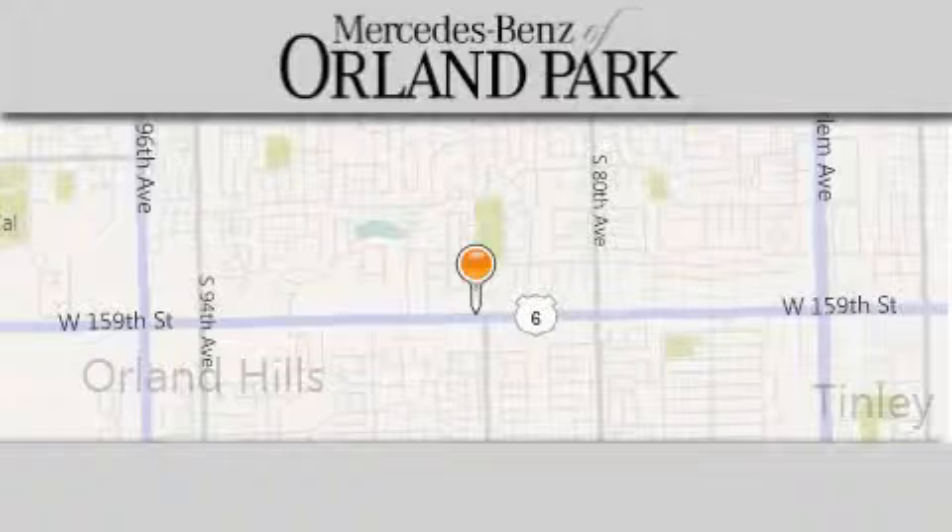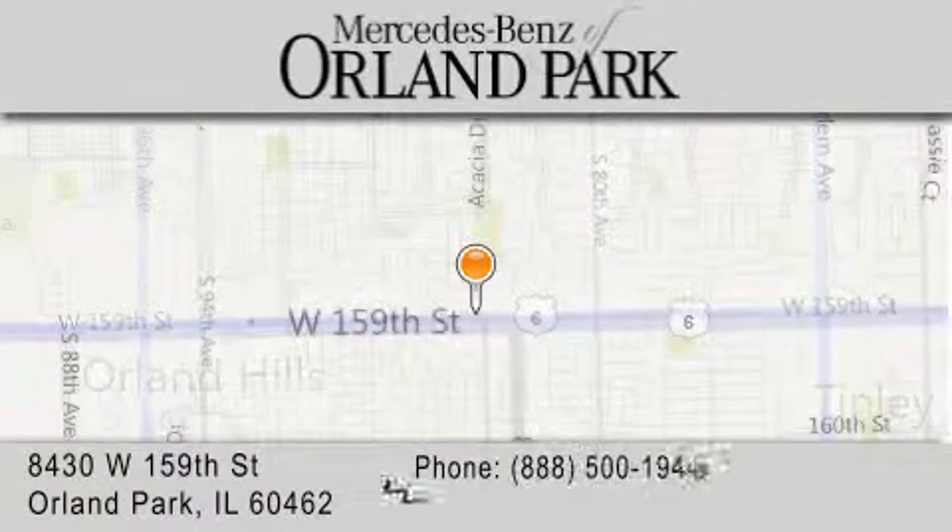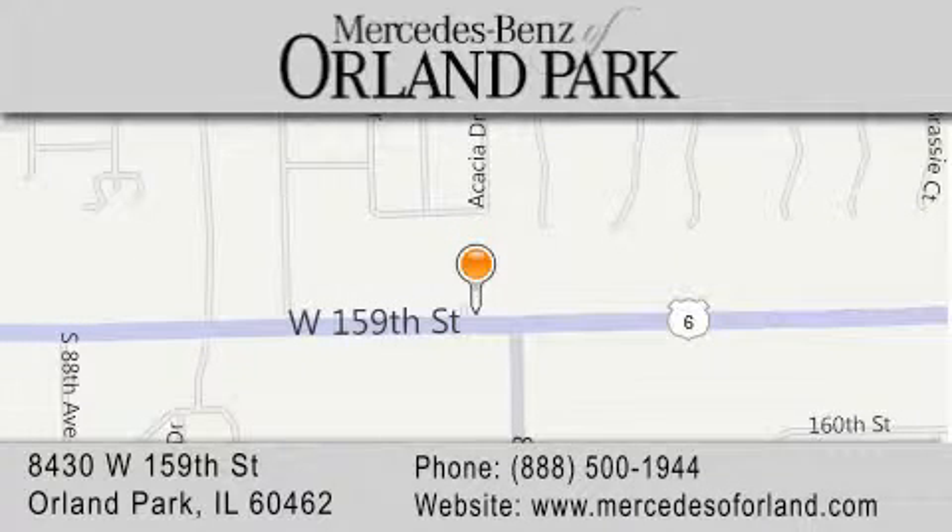Thank you for visiting Mercedes-Benz of Orland Park. You're a Chicago Mercedes dealer, conveniently located on 159th in Orland Park. Enjoy the experience.